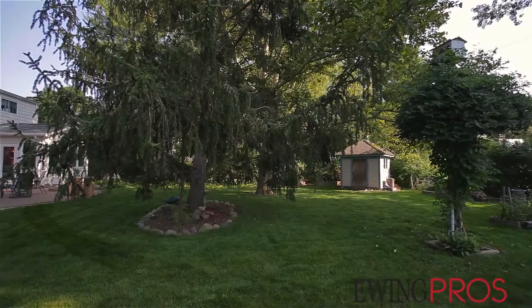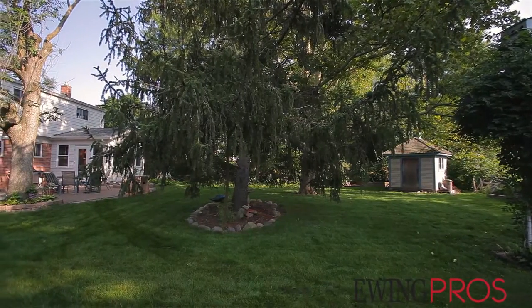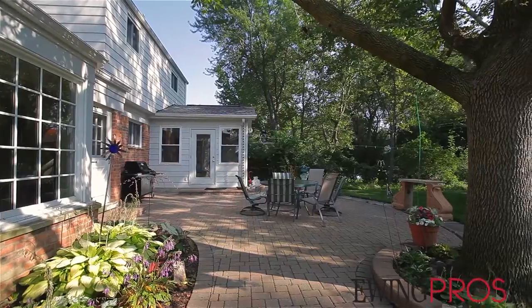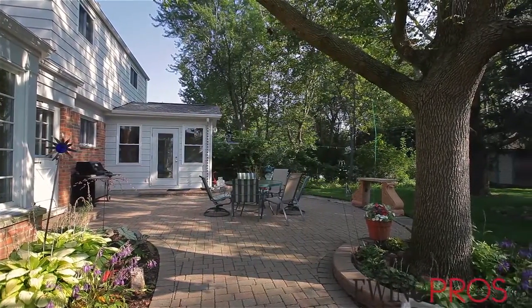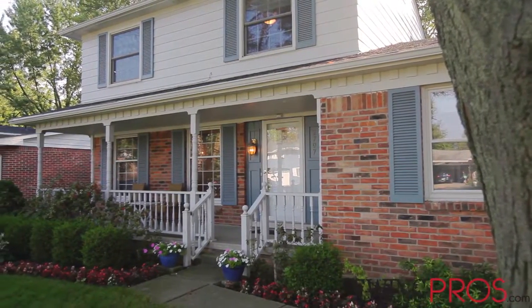Sitting on a beautifully treed lot, this classic Ann Arbor colonial boasts over 1,600 square feet of total livable space and has loads of charm. Relax on the rear patio and take in the sounds of birds every morning over your coffee or tea, and there are plenty of great shade trees to enjoy as well as a gardening shed.